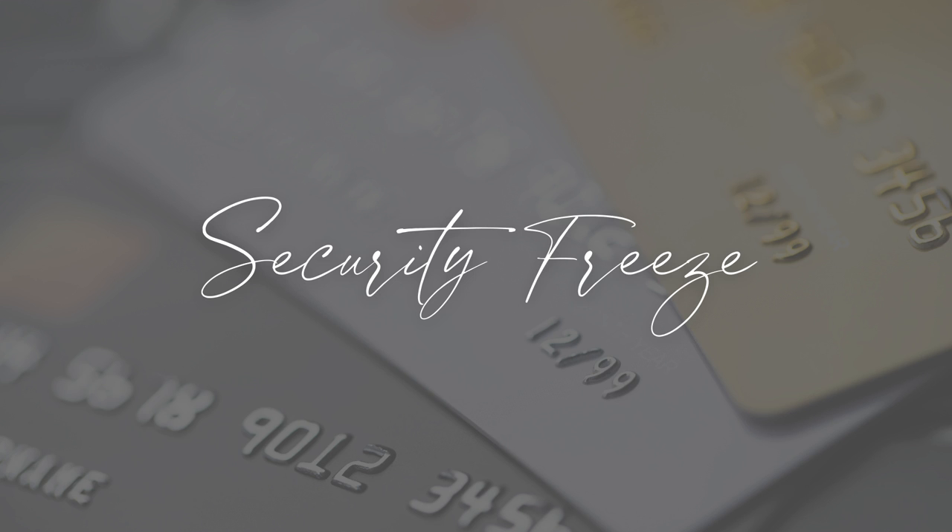I'm Rashaun Levin with KW United. Today's video is on how to create a security freeze on your credit.